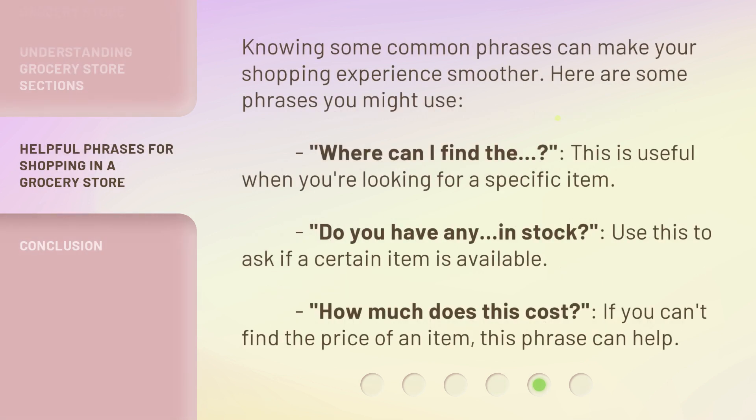Knowing some common phrases can make your shopping experience smoother. Here are some phrases you might use. "Where can I find the...?" — this is useful when you're looking for a specific item. "Do you have it in stock?" — use this to ask if a certain item is available. "How much does this cost?" — if you can't find the price of an item, this phrase can help.